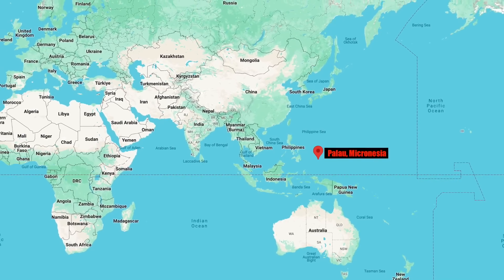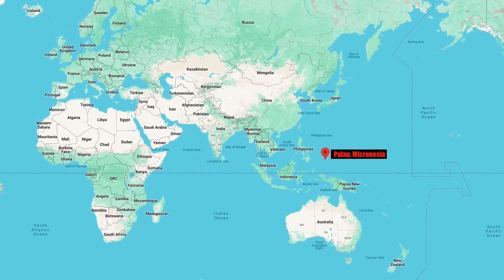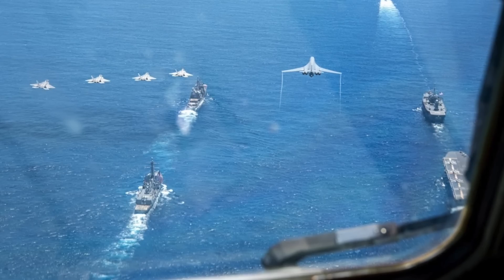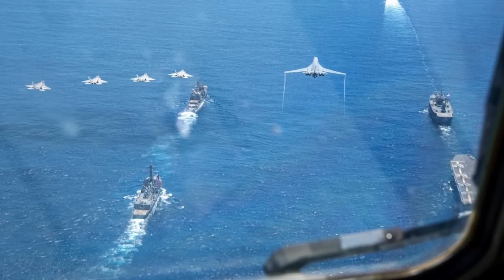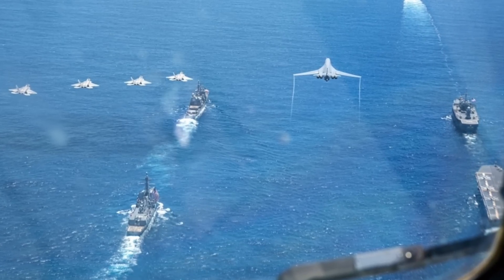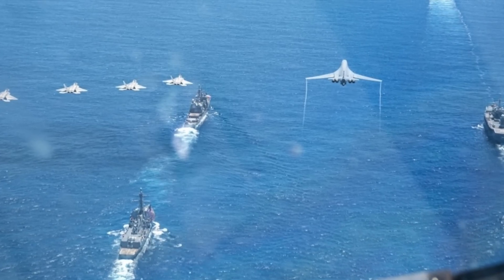On June 16, two PRSM missiles were launched during SYNC-X from the Army's Autonomous Multi-Domain Launcher in Palau, Micronesia. This marked the first time that the PRSM and AML were deployed outside the United States, according to the Army.